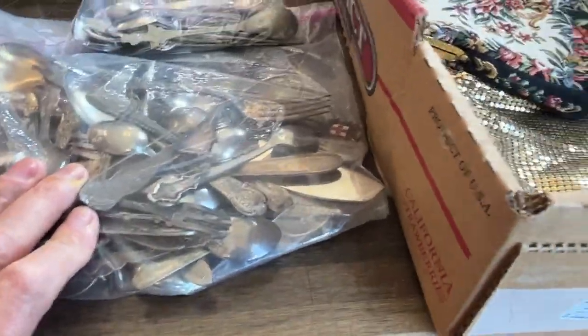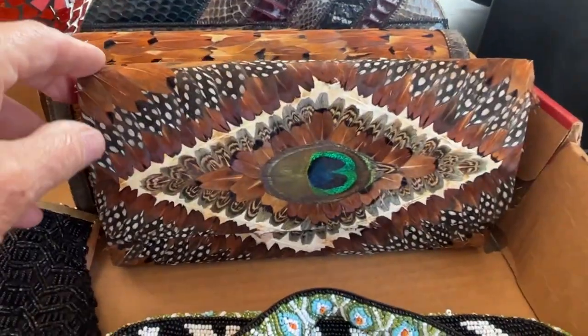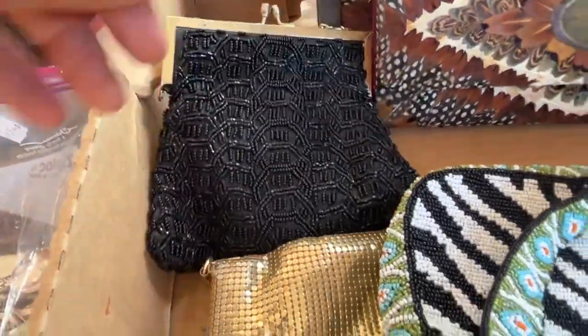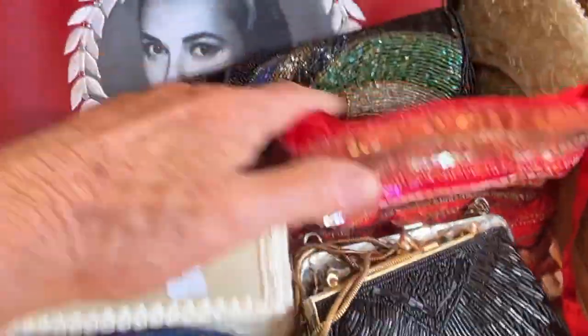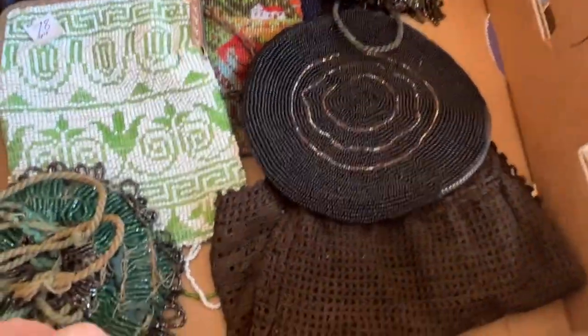Just a bunch of flatware. We've got purses — these purses are really, really nice. Vintage purses. And this is a beaded purse. Then we've got another box full of purses. There's another box lot of purses.